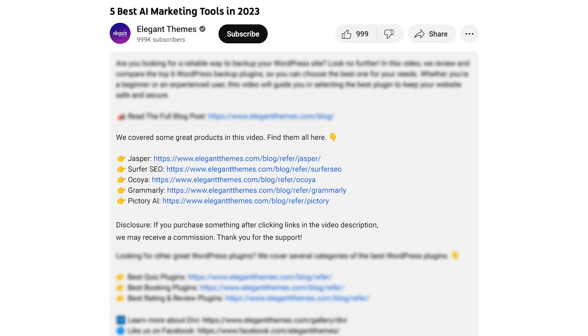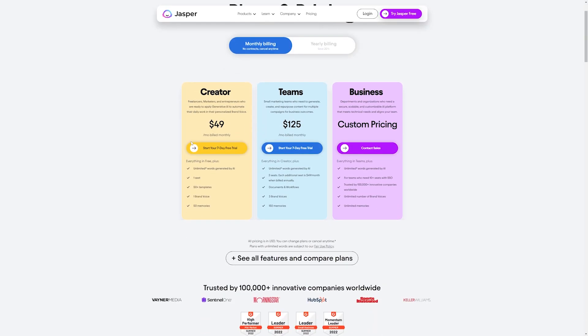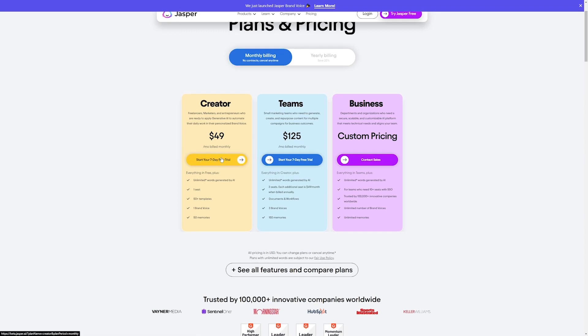Now we're going to go over a lot of different powerful tools today. If you want to check out Jasper or any of the other ones, go down into the video description below — we have links available so you can check them all out. If you do decide to make a purchase using these links, we may receive a commission, which does help support our team and all of our ad-free videos.